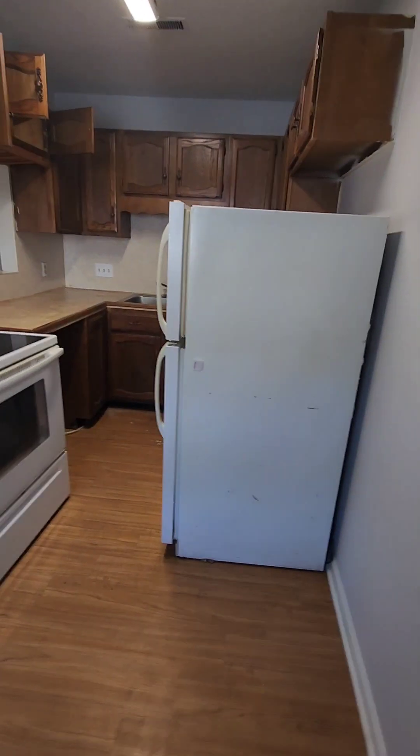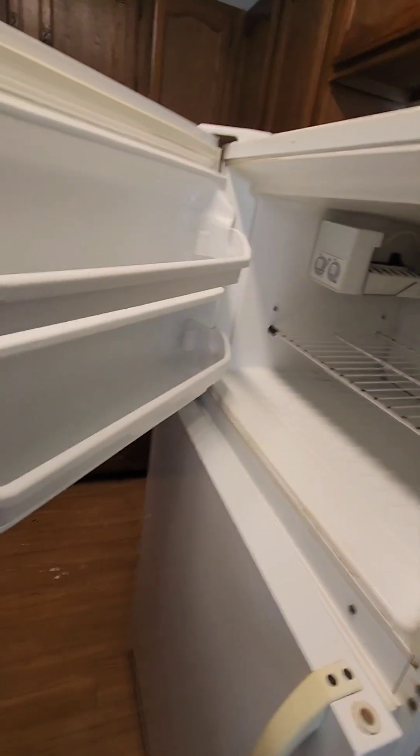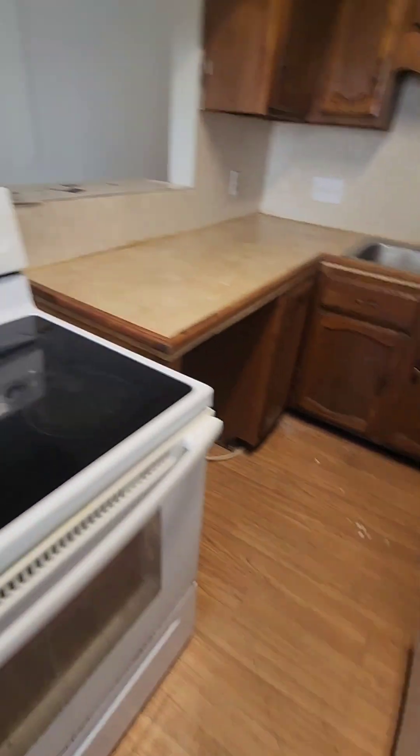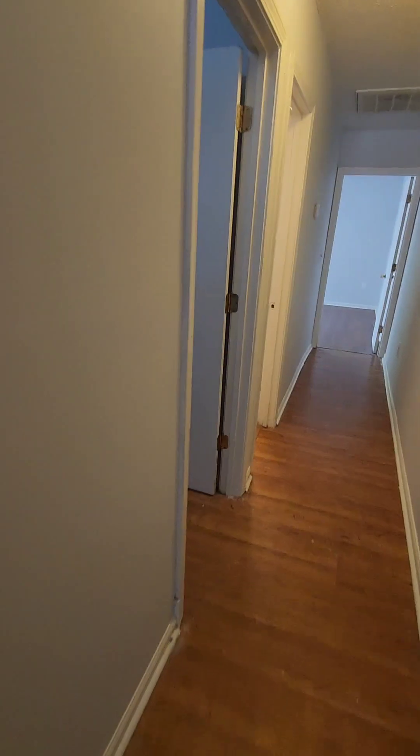Flooring changed from here into the back section. That refrigerator — I'm going to guess it may not work, though I could be wrong because it was working for the last tenant. Same thing with the stove. Water is on, so I checked out all the plumbing and it all looks fine. All the toilets flushed, though you'll need new toilet seats.